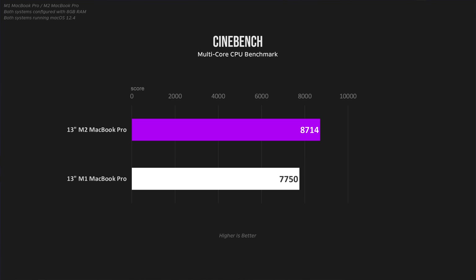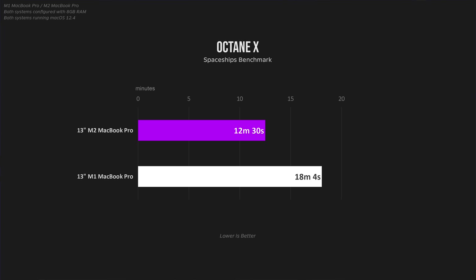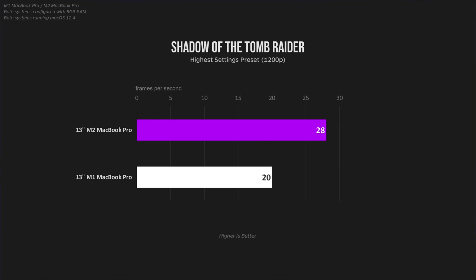For example, look at the performance differences between just one generation of chips — the M1 and M2. Sure, it's not a huge amount, ranging from about 10% to 25% in real-life tasks. But fast-forward five years in the future and make the same comparison.